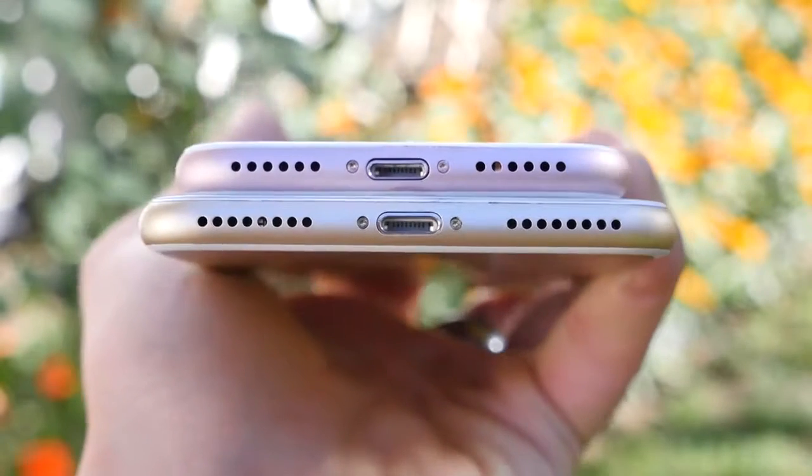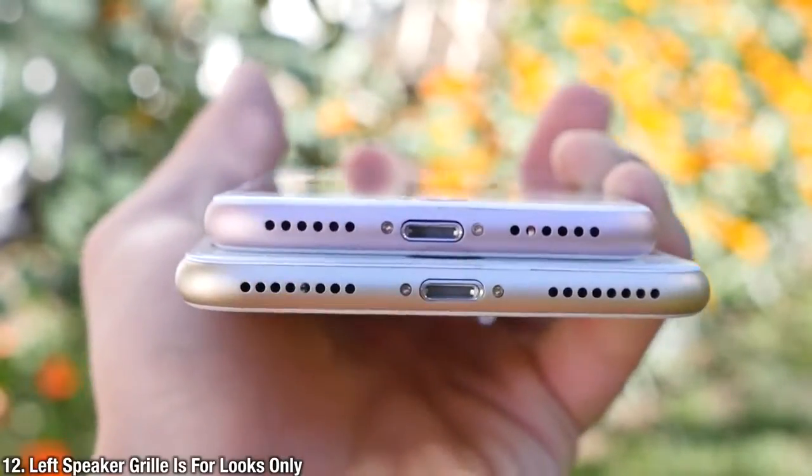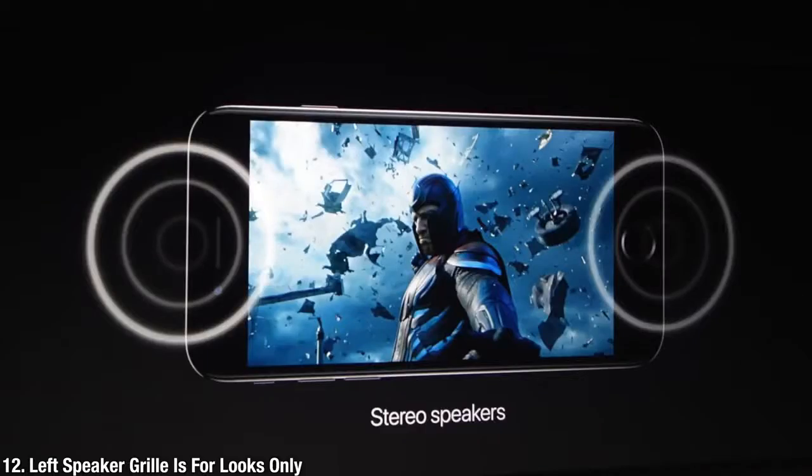If you look at the bottom of the iPhone 7 or 7 Plus, it appears to have stereo speakers — which it does, just not there. The one on the left is just for appearances. The actual stereo speaker comes from the earpiece.